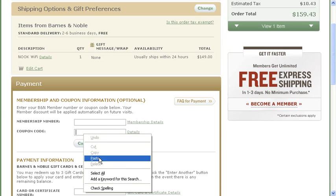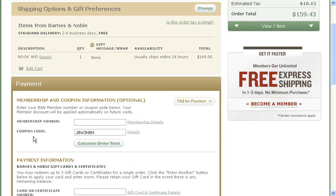Here you can paste the code that you got from mycoupons.com into the coupon code box, apply and enjoy your savings!